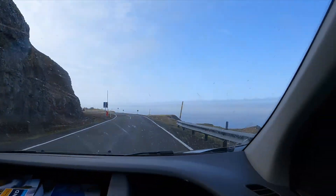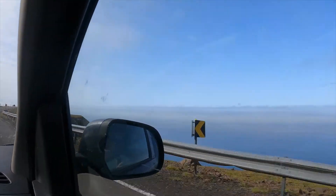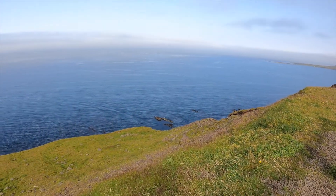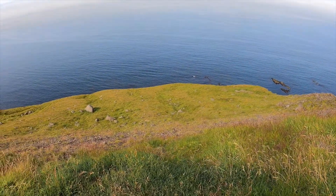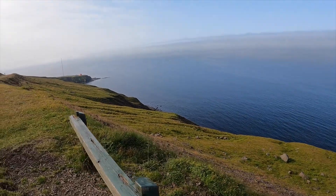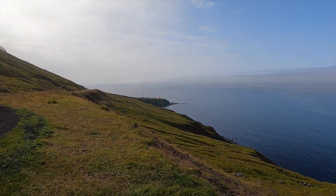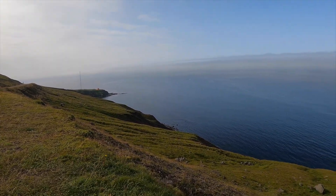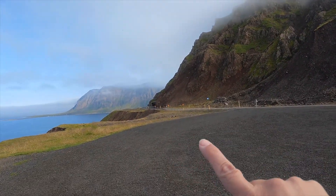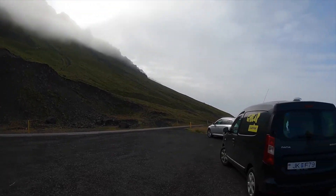At the end of this tunnel there is a fantastic view — it's so beautiful. Luckily there is a pull-off where you can stop and take all the pictures you want. And here is our cameraman George.